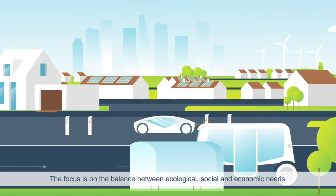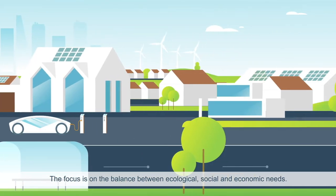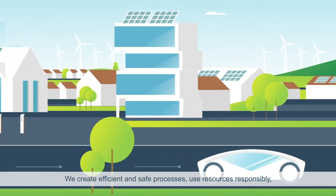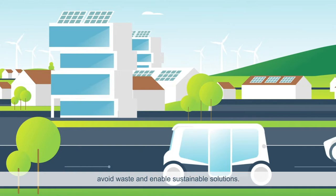The focus is on the balance between ecological, social and economic needs. We create efficient and safe processes, use resources responsibly, avoid waste and enable sustainable solutions.